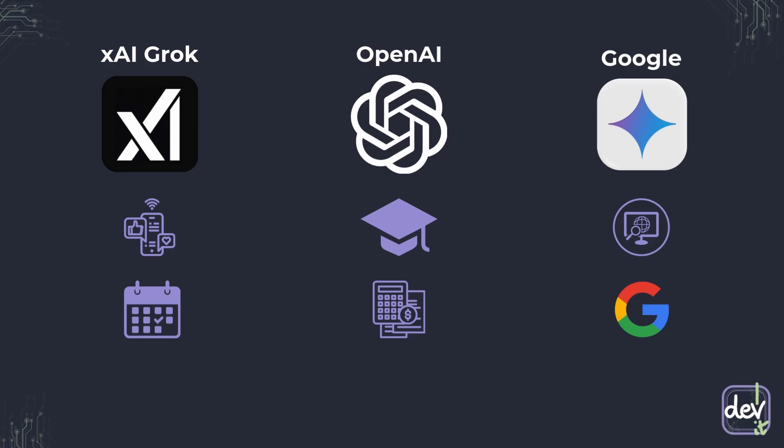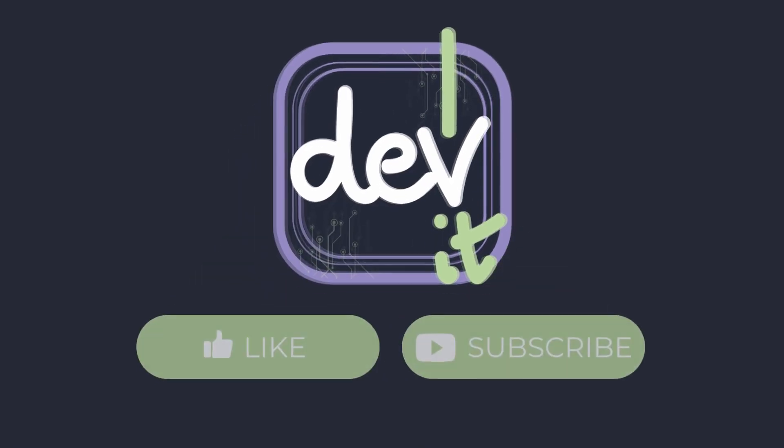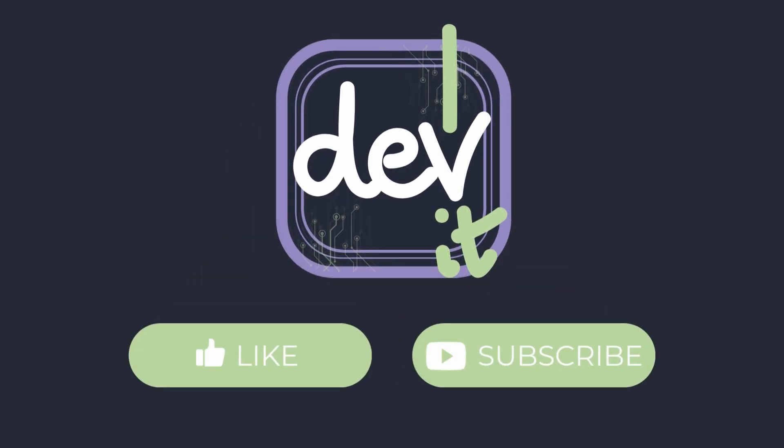So, which of those tools are you most excited to try? Let me know in the comments. And if you found this breakdown helpful, hit that like button, subscribe for more tech deep dives, and remember to dev it with me.